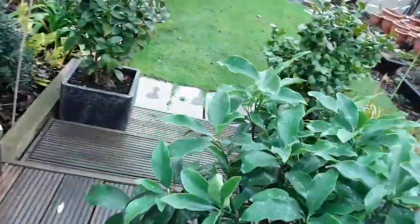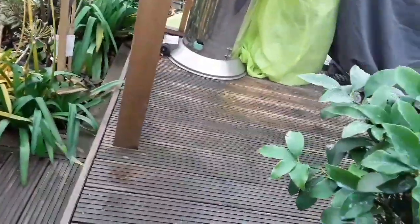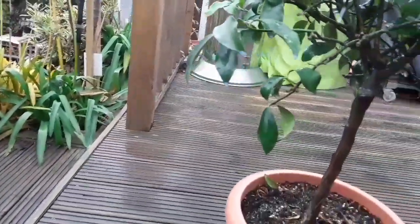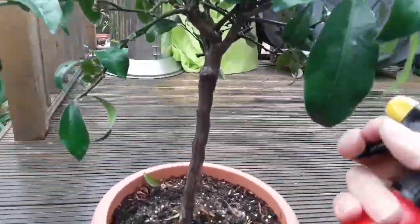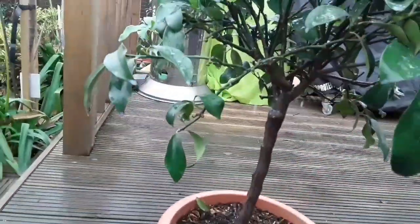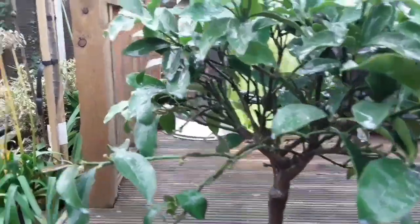I haven't seen any pests on this particular one, but as this is an organic spray and I've got time this morning, it makes sense to come and give it a good soak. Try and get underneath the leaves as well — hopefully if there are any hidden pests on there, that will get rid of them before they actually become a major problem.